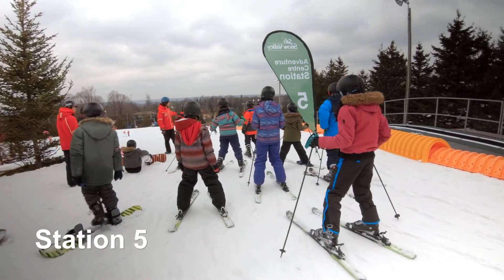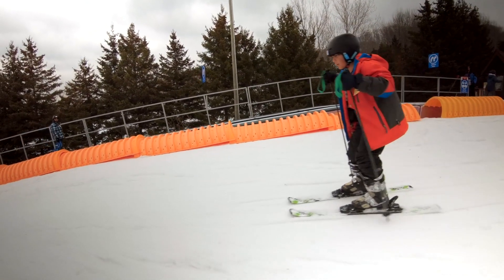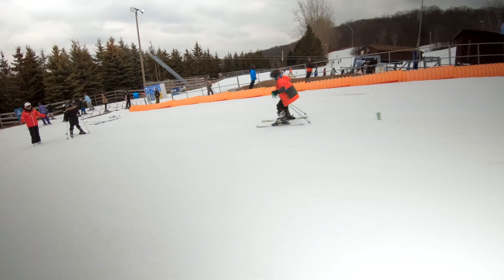Station five is where we assess you and make sure you're ready to go out onto the big mountain, because it is a big jump from the Adventure Learning Centre onto our green runs. We are looking to confirm that you can steer, turn, control your speed, and come to a solid stop at the bottom.